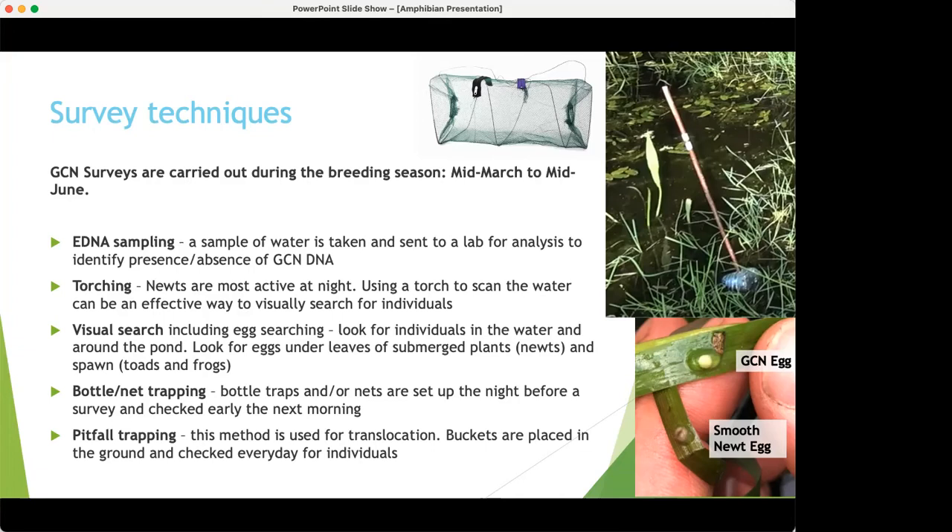Visual search is looking for eggs. A GCN egg is really quite white, whereas smooth newt and palmate newt eggs are a brownie-grey colour and hard to tell apart from each other — but both very different from the great crested newt. Bottle trapping involves a two-litre bottle with a cane going through it, staked into the pond floor at a slant to create an air bubble at the top. The top is cut off and inverted to create a funnel — the newt goes in but can't get out.